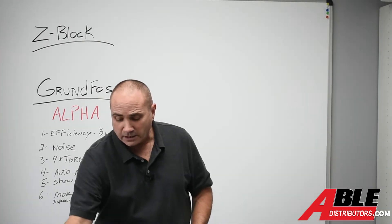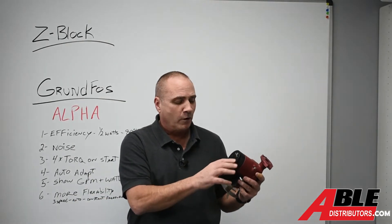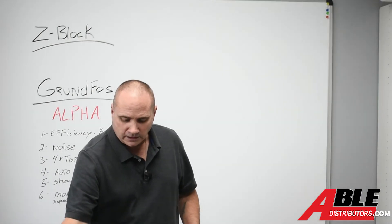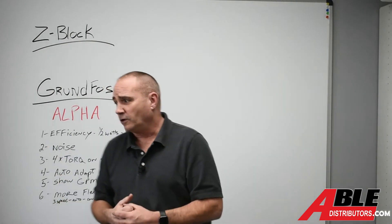The auto adapt. It comes set from the factory with auto adapt. It's got a couple of different modes, but that auto adapt in itself — knowing that it's going to keep enough pressure no matter what's going on downstream — is a good feature.